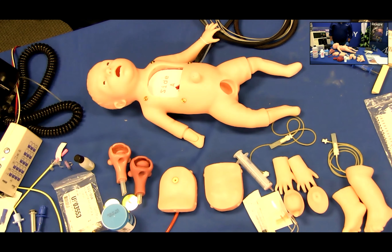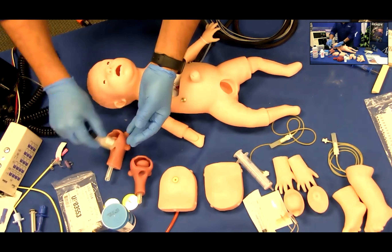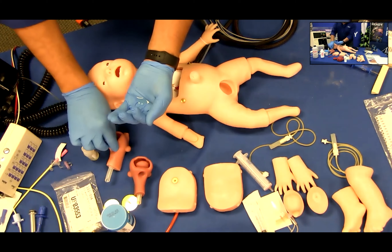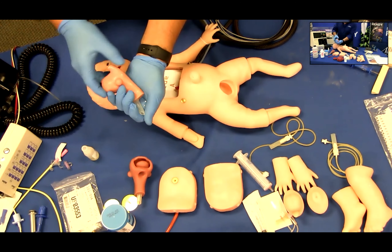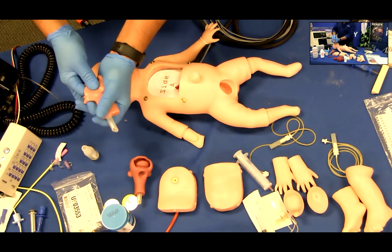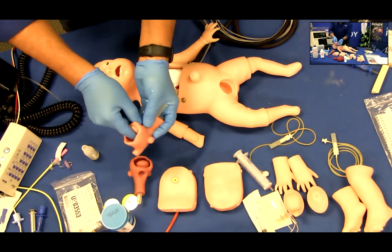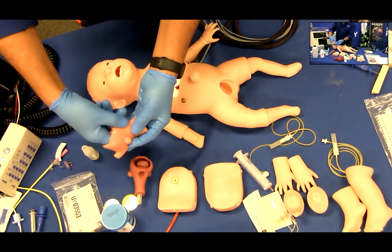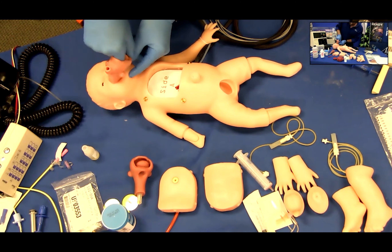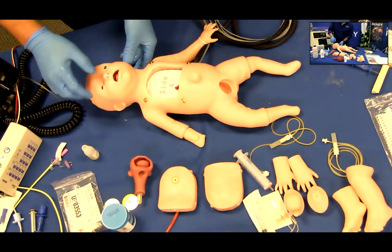To install the airway, using the included lubricant, thoroughly lubricate all of the outside surfaces of the airway and around the mouth of the simulator. Gently insert your lubricated finger into the airway and push the tube end of the airway into the mouth of the simulator and slide the airway down into the head, making sure to free the lips as the airway slides into place.